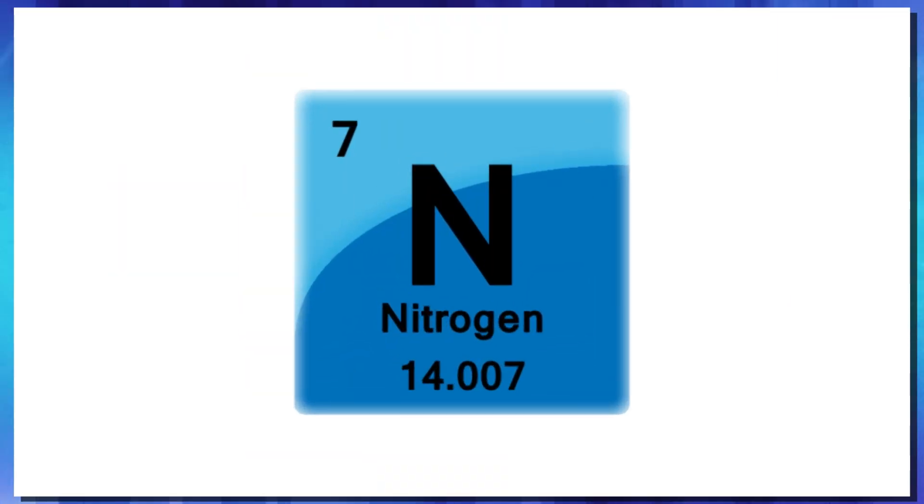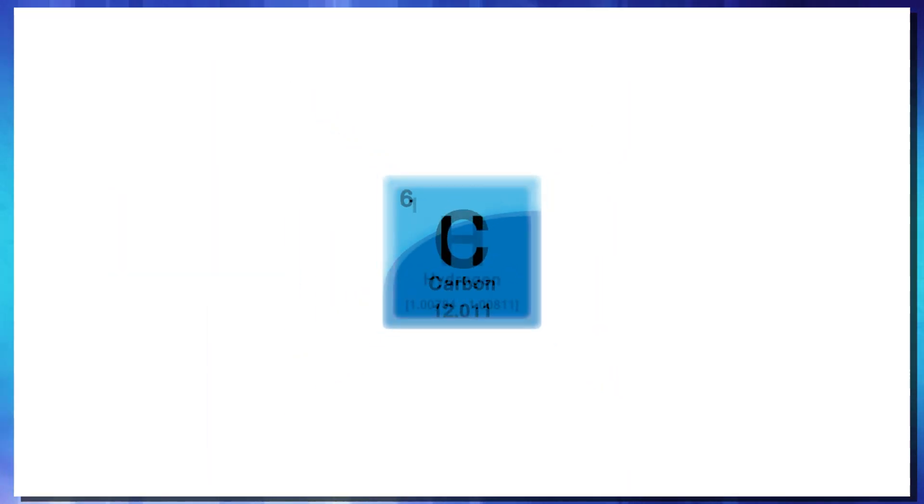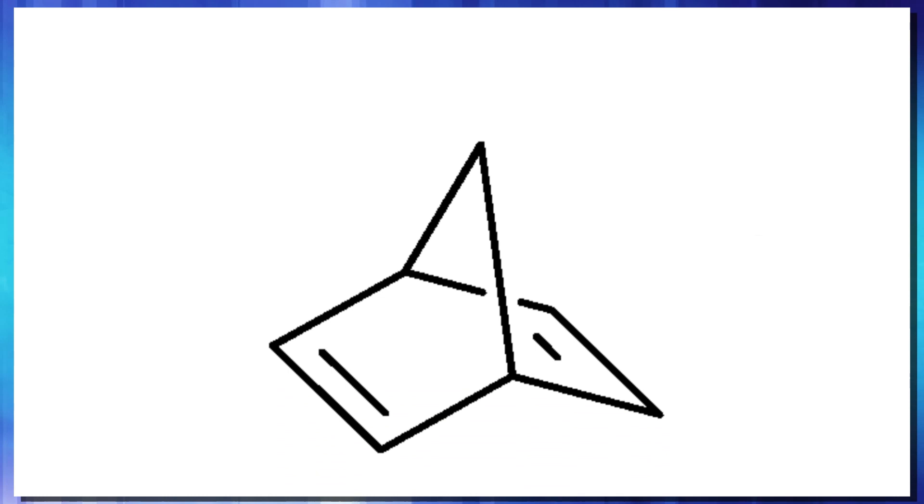To make this a reality, the team designed their own molecule made out of nitrogen, carbon, and hydrogen. This molecule is known as norbornadiene, and it has a pretty unique property. When hit with solar radiation, it changes into an energy-rich isomer — basically, it rearranges itself to store the energy that it receives.